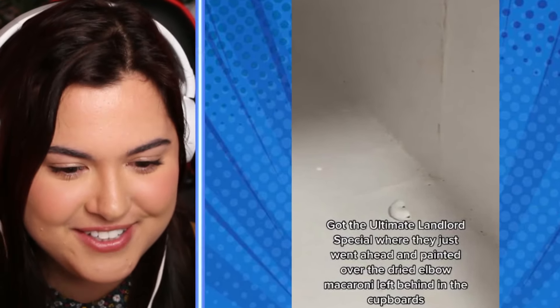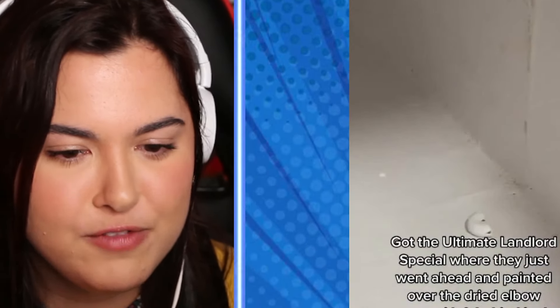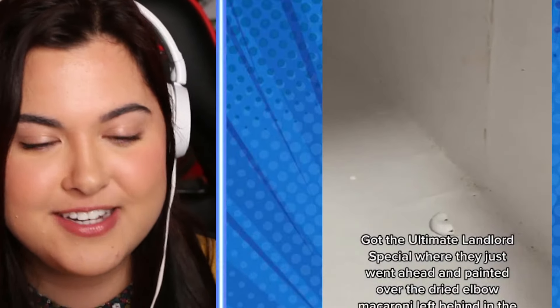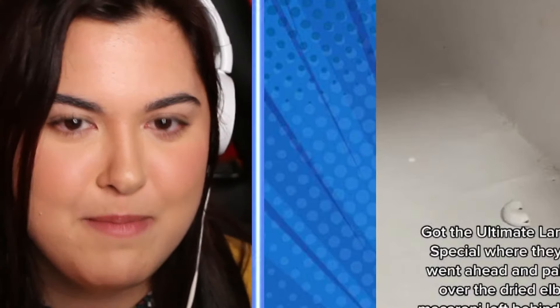That's called the ultimate landlord special. Can you believe that? How much trouble would it have been to just move the pasta? The fact that they have to paint over it is crazy. Just because things get painted white doesn't mean they disappear — everyone can see there's one tiny macaroni there.